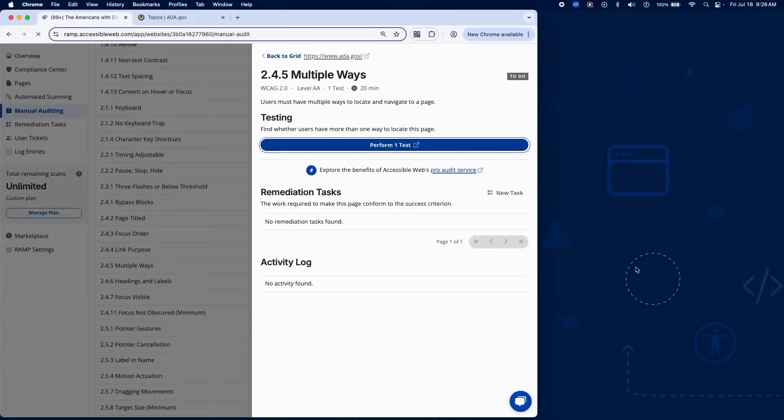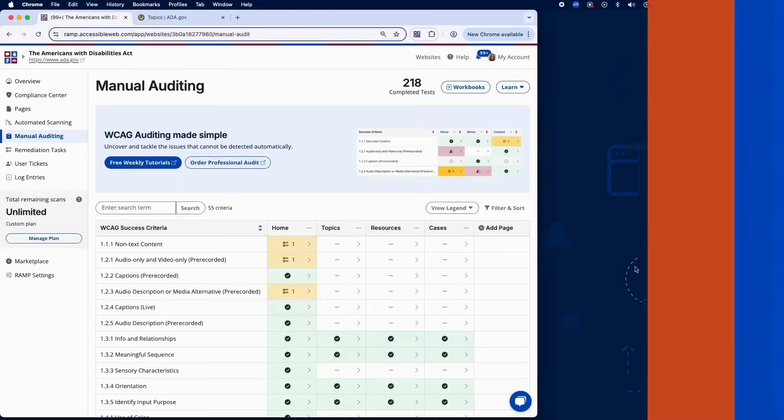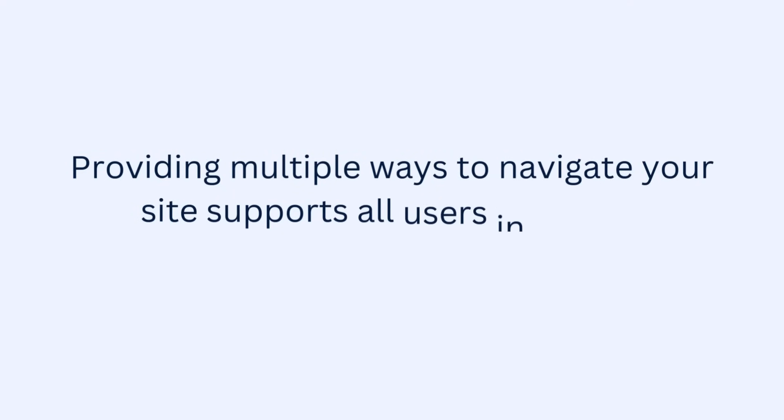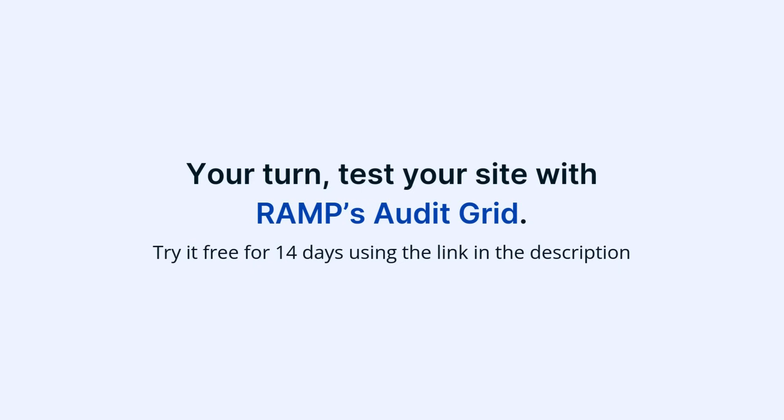And that wraps up testing for Success Criterion 2.4.5 using RAMP's Audit Grid and Chrome extension. Providing multiple ways to navigate your site supports all users in finding information efficiently. Now it's your turn — test your site with RAMP's Audit Grid. Try it free for 14 days using the link in the description.